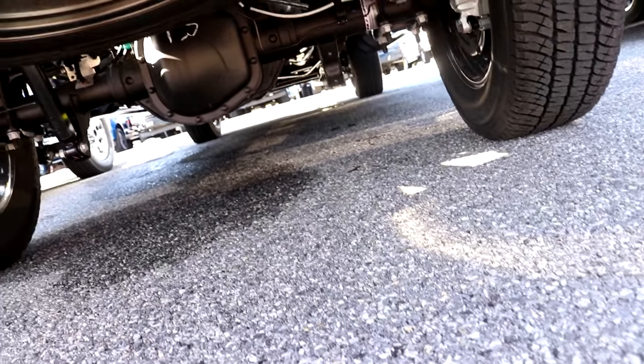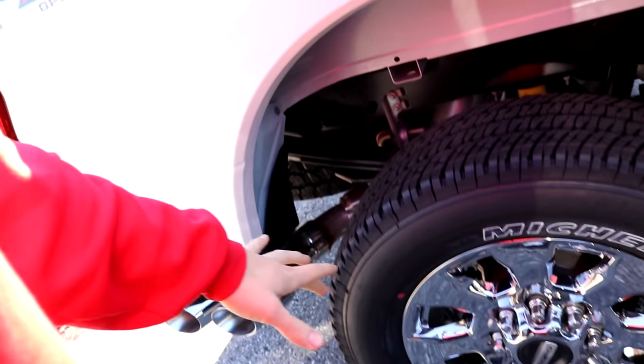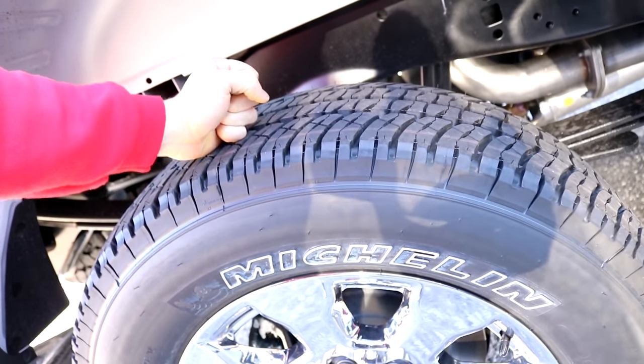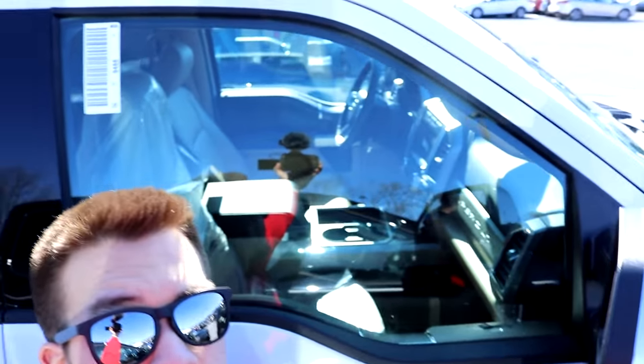Looks like a pretty solid axle. They don't sit that much higher — it's just the illusion with the bigger tires. Still, some big meats on there. I'm pretty sure that's a 34 — it's a big tire. This is a tall truck. It honestly makes me feel very short.